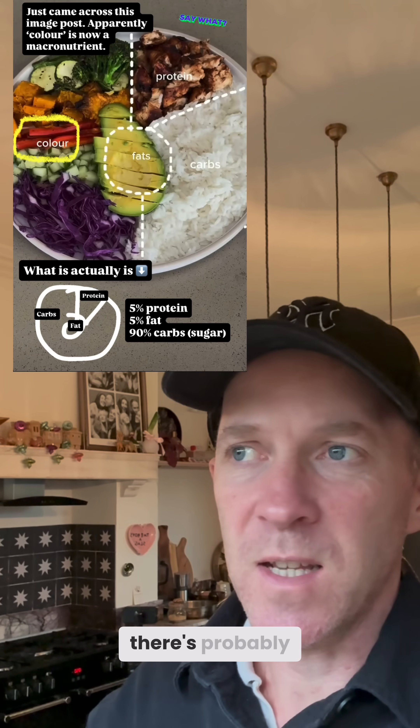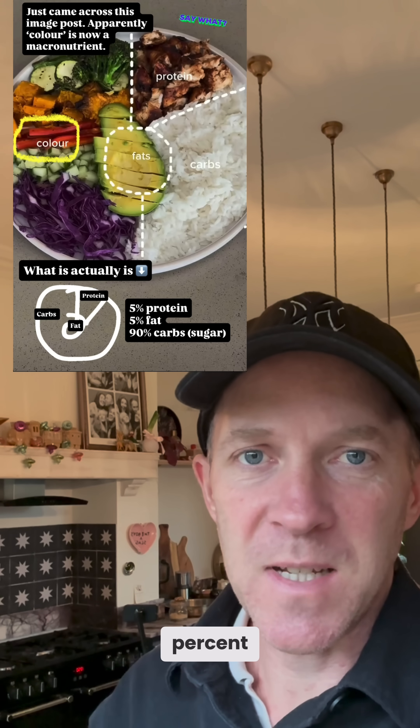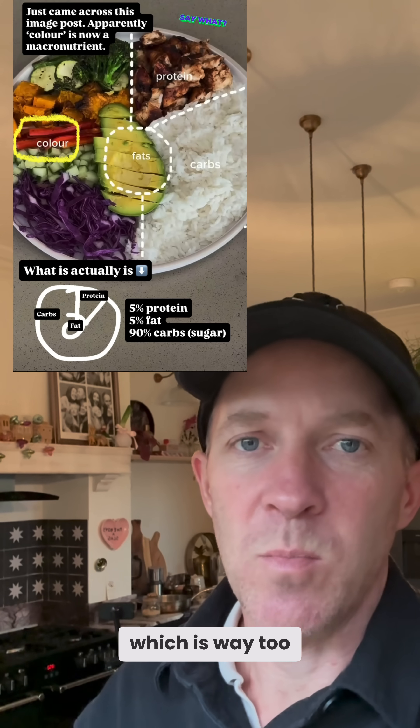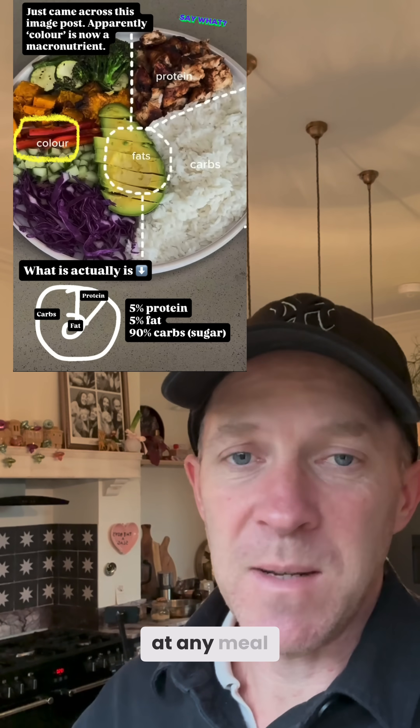On this diagram, I would estimate there's probably around 5% protein, 5% fat, and 90% carbohydrate, which is way too big a load of carbs to be taking on at any meal.